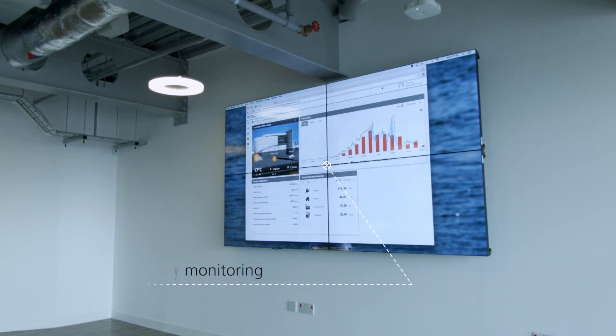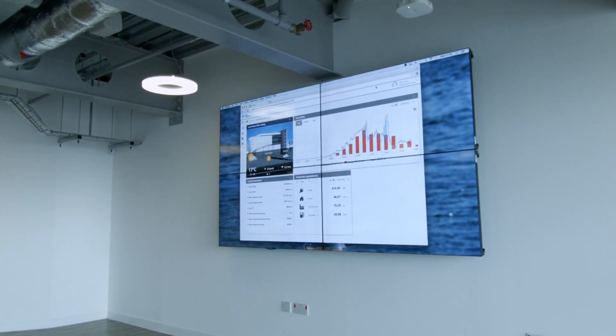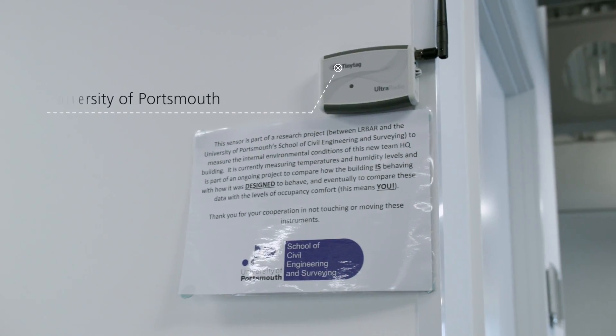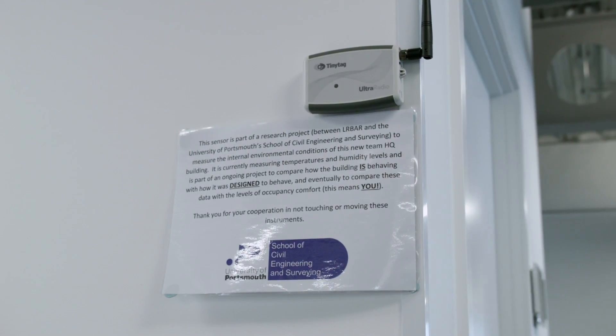The BIM model is becoming a case study with academics to develop full post-occupancy evaluation. They've actually come in and tagged certain areas where they can monitor precisely what's happening with the building.